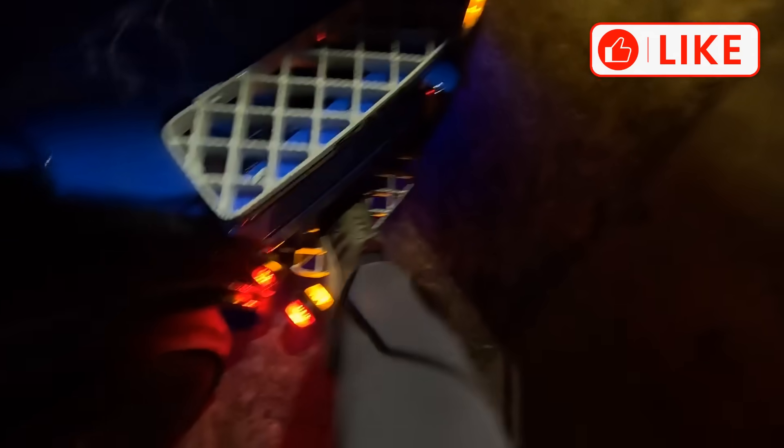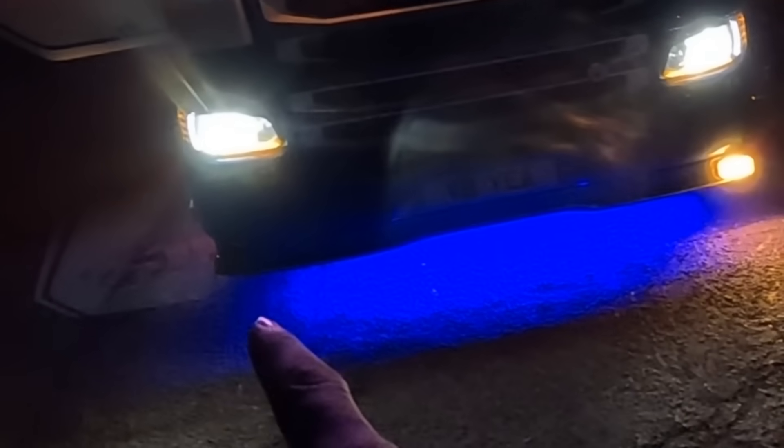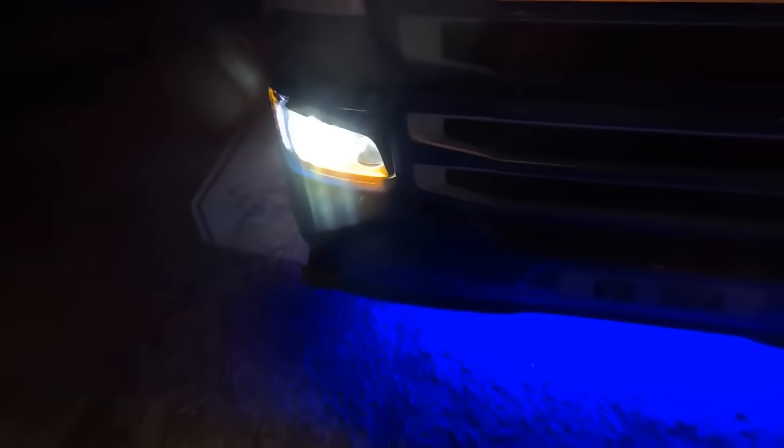Welcome back to another Trucker Tim video. You find me in the R-Series in a lay-by — we have a problem. A big problem. If we come round to the front of the truck and turn the camera, you'll see the problem. We've got a Temu light out. That is so annoying.